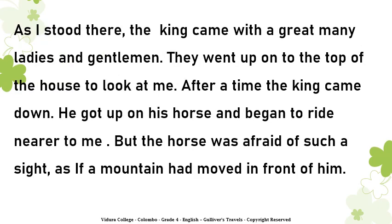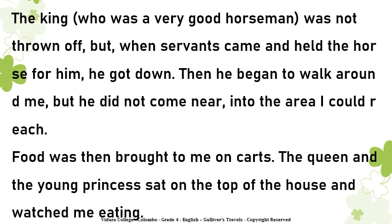As I stood there the king came with a great many ladies and gentlemen. They went up onto the top of the house to look at me. After a time the king came down, got up on his horse and began to ride nearer to me. But the horse was afraid of such a sight, as if a mountain had moved in front of him. The king, who was a very good horseman, was not thrown off. But when servants came and held the horse for him, he got down and began to walk around me, but did not come near into the area I could reach. Food was then brought to me on carts. The queen and the young princess sat on the top of the house and watched me eating.